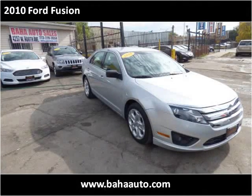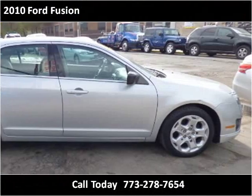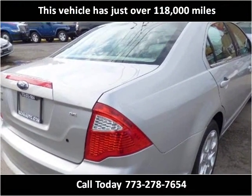This 2010 Ford Fusion is available from Baja Auto Sales. This vehicle has just over 118,000 miles.